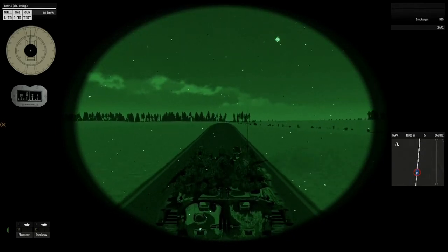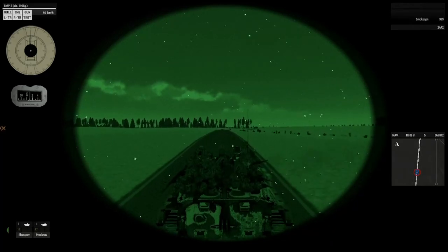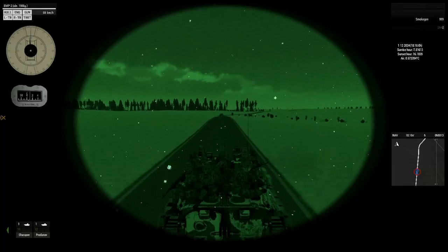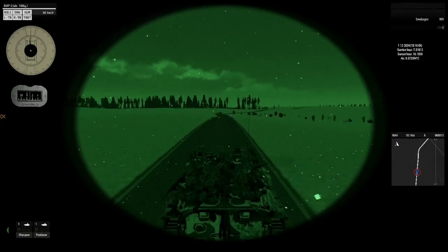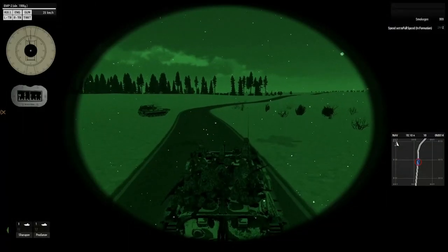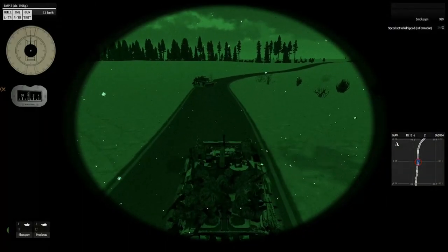Friendly mission: defend the village of Vladimirovka from separatist attack. Terrain: Vladimirovka is a village located in North Zagoria, with open fields to the north and west, and a valley leading to the village.